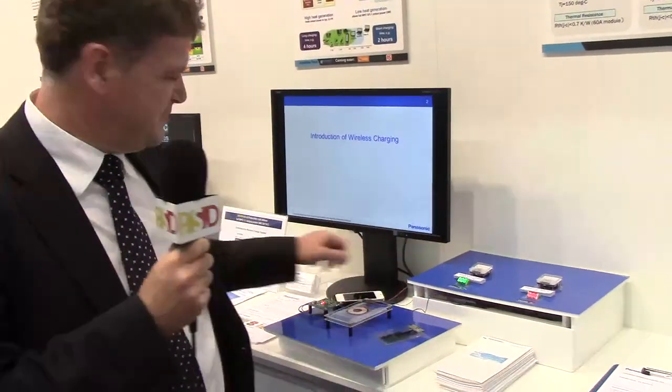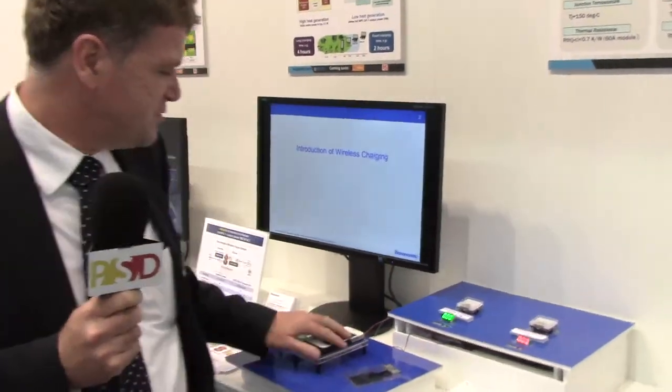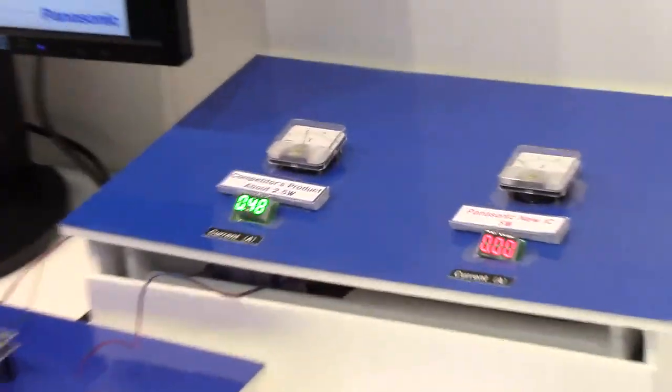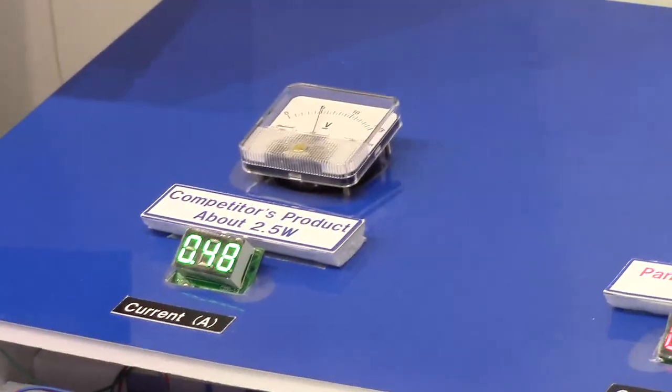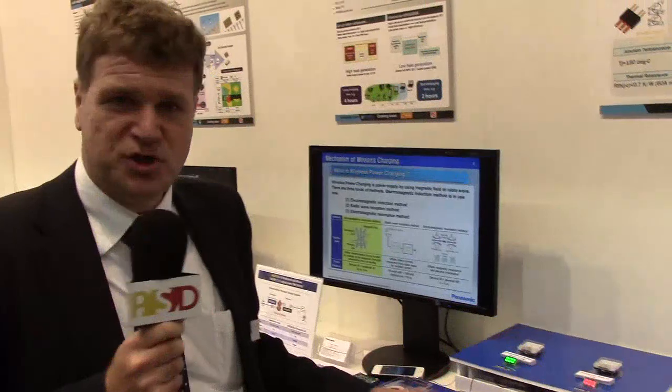If we compare it with a competitor solution, they are limited by heat extraction to half the output power. Another advantage of our receiver side is that we can also achieve 10 watt output.